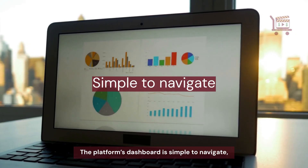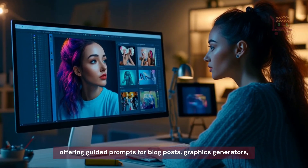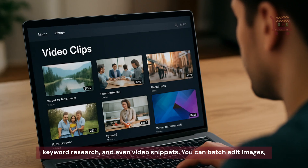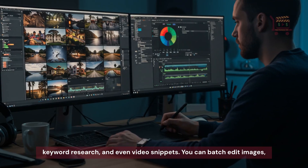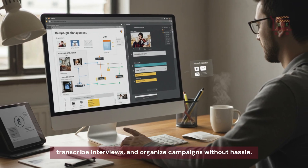The platform's dashboard is simple to navigate, offering guided prompts for blog posts, graphics generators, keyword research, and even video snippets. You can batch edit images, transcribe interviews, and organize campaigns without hassle.